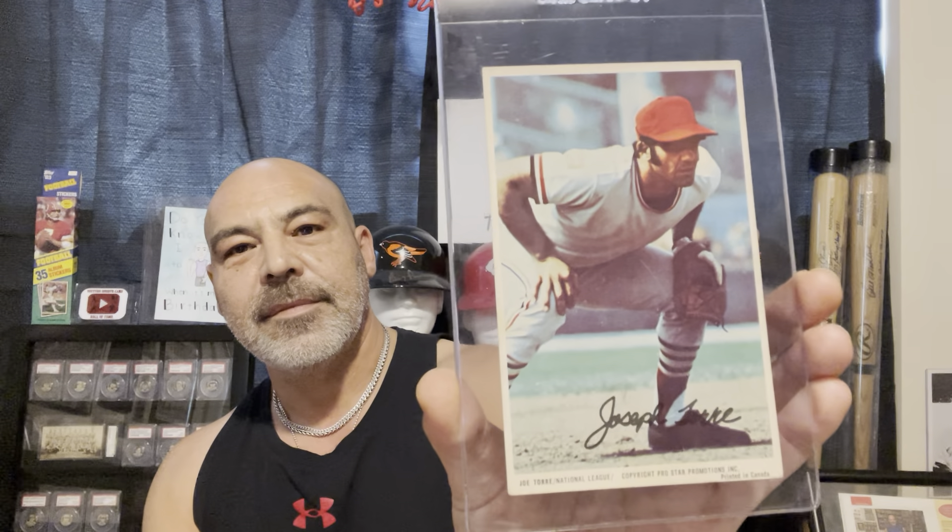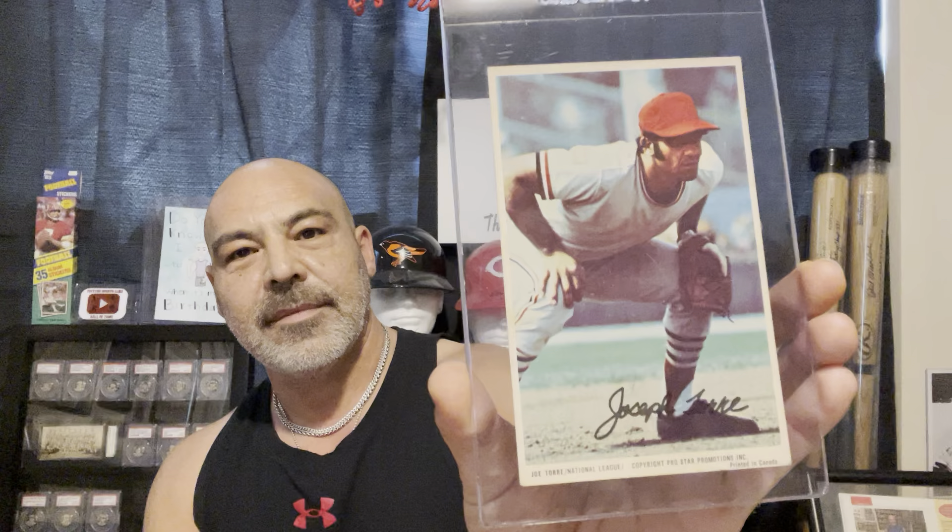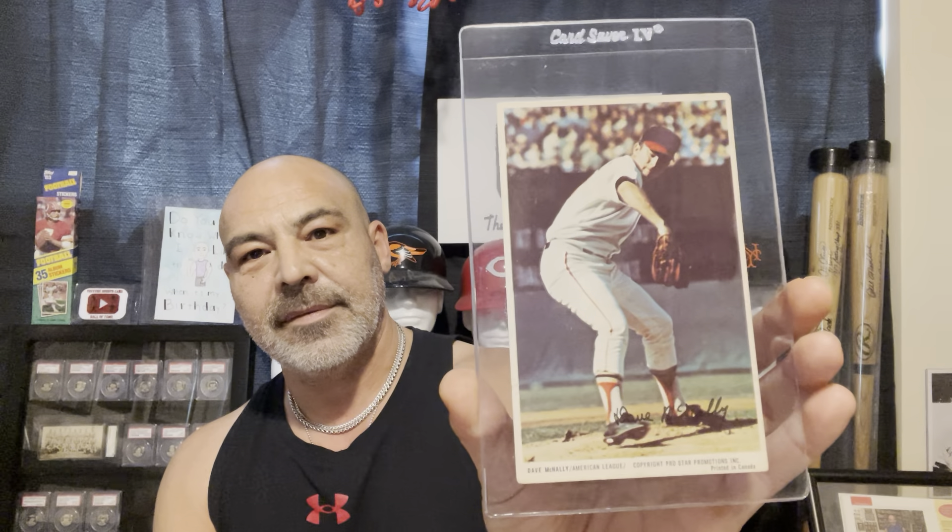Boog Powell got that nickname because I guess his sister called him booger when they were growing up. Joe Torre, Dave McNally, Don Bailey — he came up with the Pirates. They have more. I'm going to put my glasses on so I can read these. Since the Pirates are from Canada, this is a Boat Bill Stoneman.